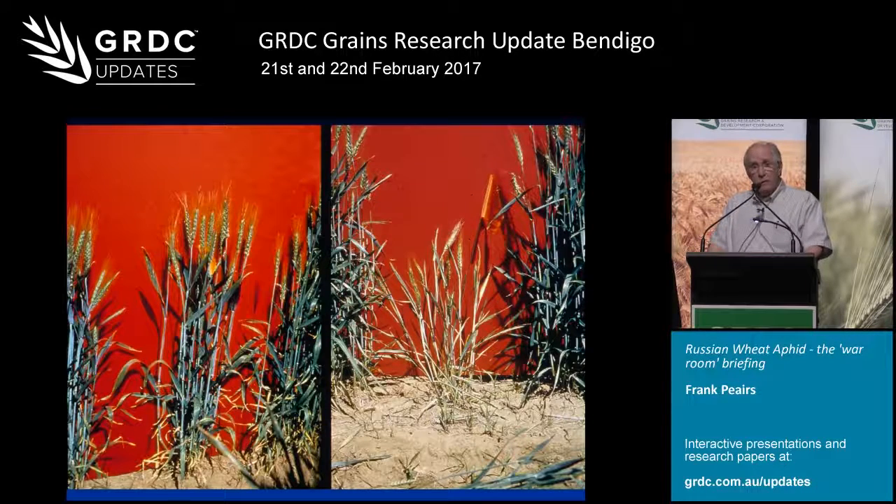We've also looked at plant resistance over the years. These two plants are sister lines, and the one on the right lacks a gene called DN4. Both plants have been infested with equal numbers of aphids. The one on the right will sustain at least a 50% yield loss and the one on the left will have negligible yield loss, if at all.